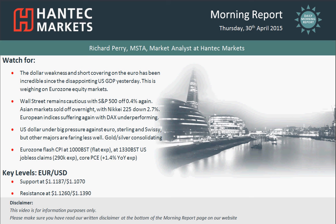Welcome back to my morning report, Charles Spresors, on Thursday the 13th of April with me, Richard Perry, market analyst at Hantech Markets.